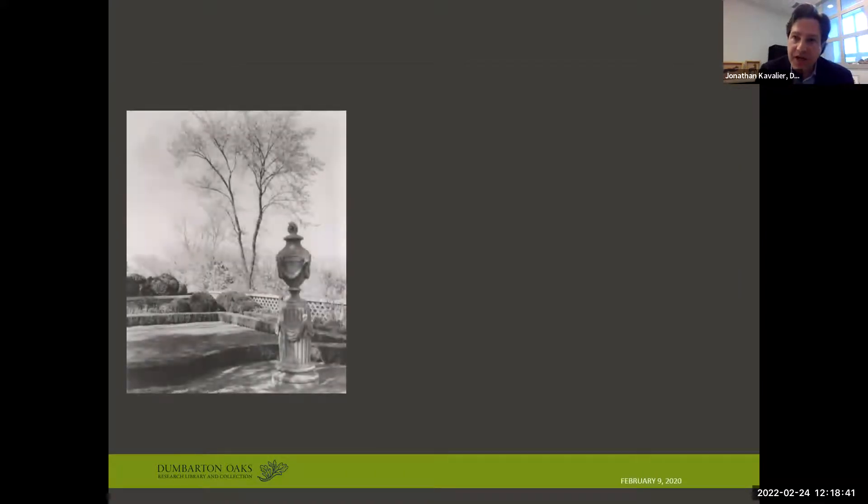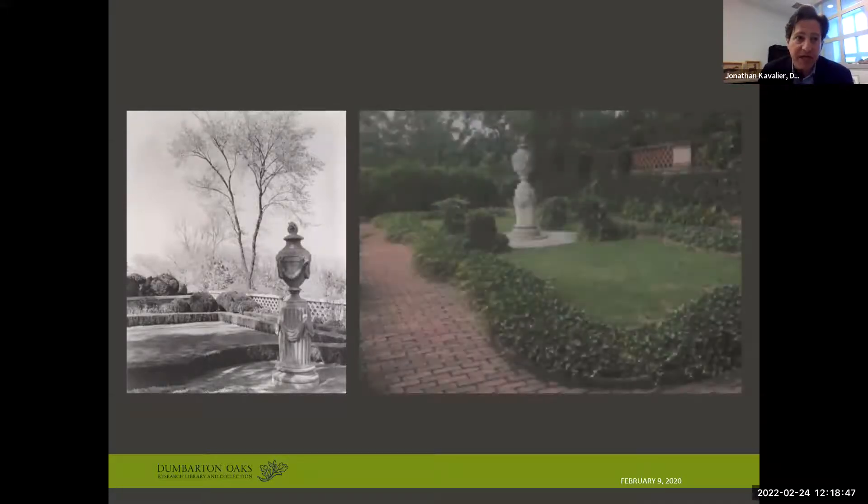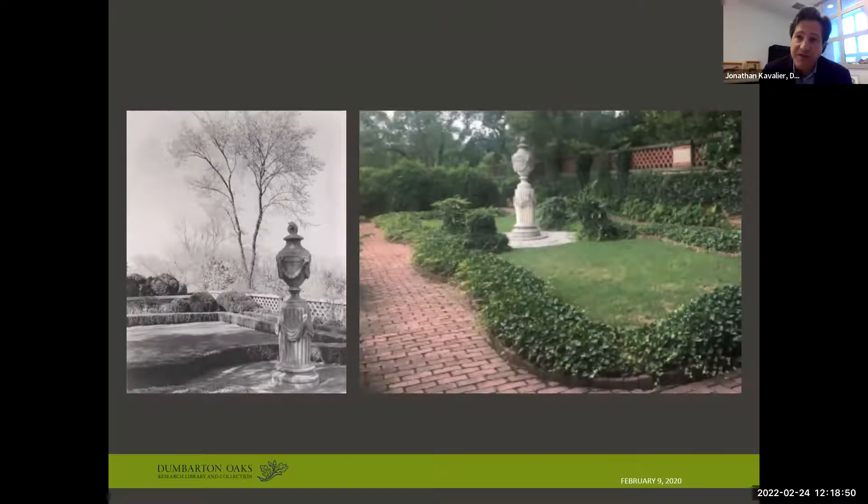Here's a case study from that project, focusing on Urn Terrace, formerly called Box Terrace after the boxwood. On the left you see Ferrand's original design, and on the right a later alteration overseen by Ruth Havey, who was Ferrand's protege and project manager at Dumbarton Oaks. This space is one of many that received changes in the transition from a private garden to an institutional campus. Changes here included the bricking over of grass pathways, the alteration of bed lines, the replacement of boxwood with English ivy, and the addition of a pebble mosaic apron around the urn — which actually served as a mock-up for the later pebble garden, also designed by Ruth Havey.